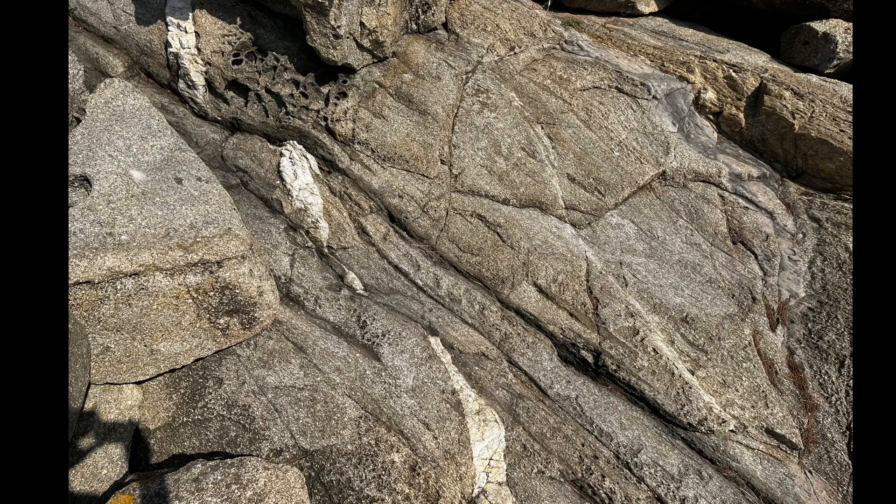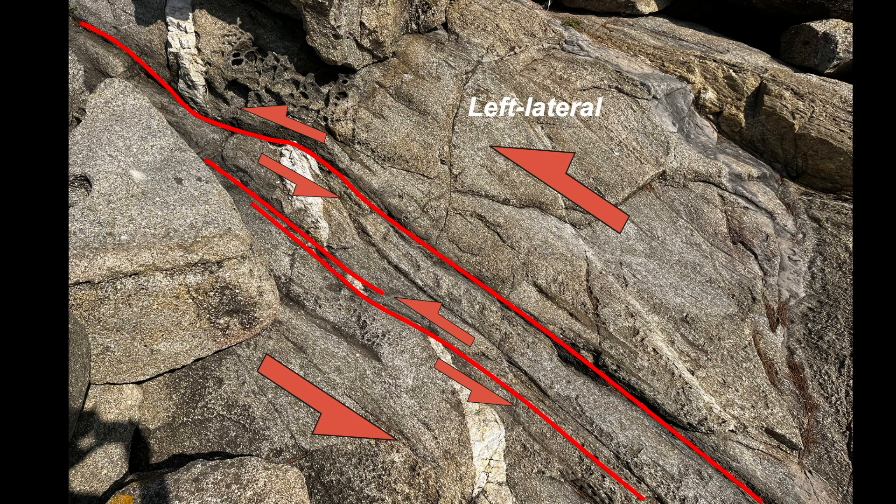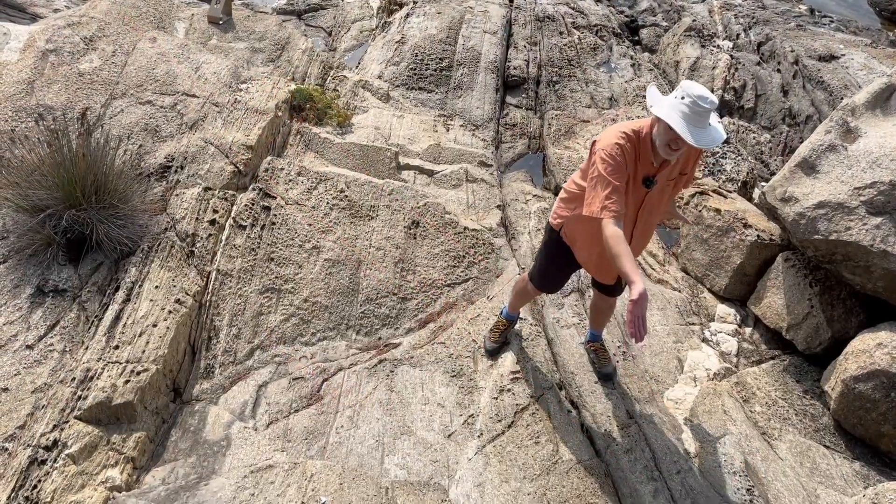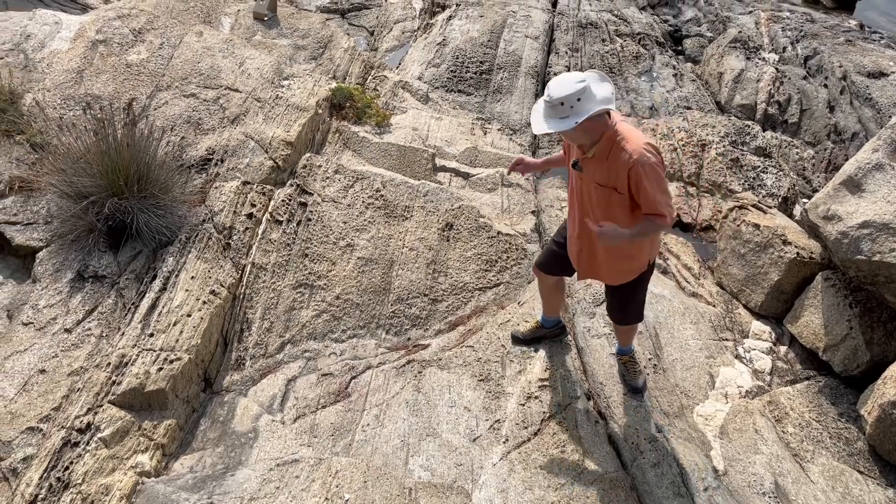Annotating this up, these are very localised shears that show these offsets. A shear sense — so-called left-lateral shearing. So this is moving this way, that's left lateral. Let's go over here.